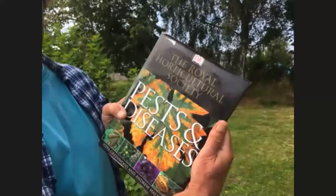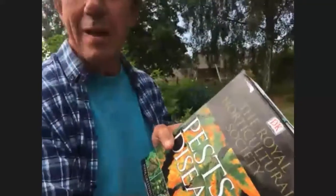Without much further ado, I'll hand over to Peter to take us around the community garden and talk about pests and diseases. Welcome to the Tayport Community Garden. We're going to be talking about pests and diseases — it's a huge subject. There's even a huge RHS book about pests and diseases, so as you can imagine this subject is massive.